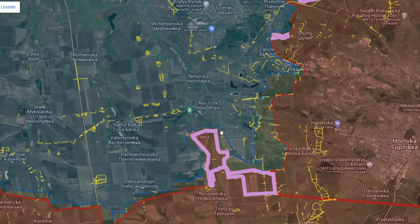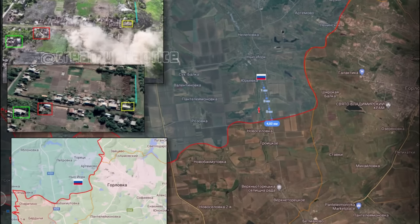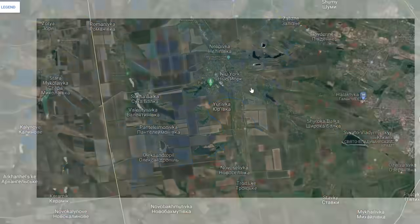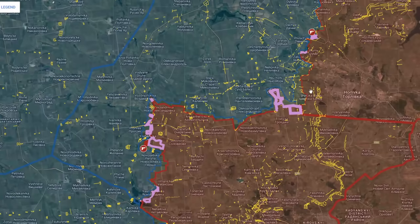Moving north in the direction of New York, there is confirmation of Russian positions in the southern parts of the town. From the geolocated footage, we see a Russian soldier walking up to a building — we assume a Ukrainian soldier is inside — and he throws massive explosives into the building and starts running away. The explosives blow up fairly quickly, so we don't even get to see if the Russian soldier survives the explosion, but it was a massive explosion completely leveling the building. This type of operation — moving from building to building throwing in explosives — has now been seen in New York and also in Karilivka in the northern parts.